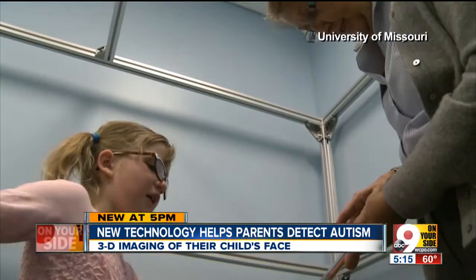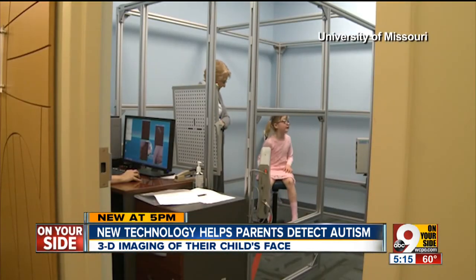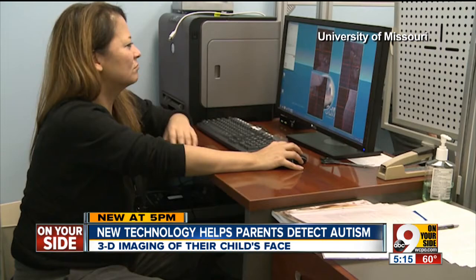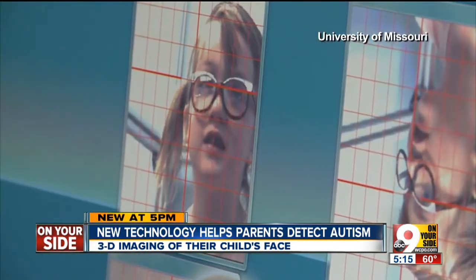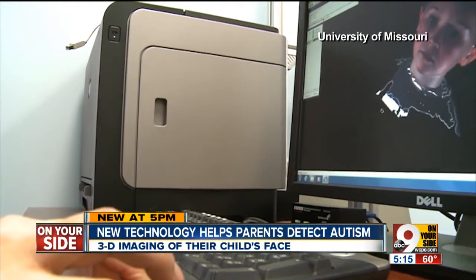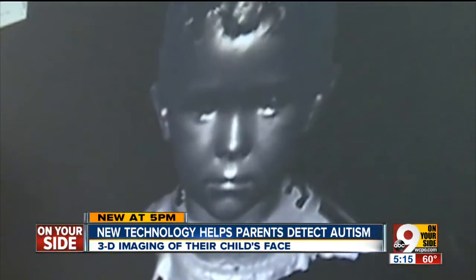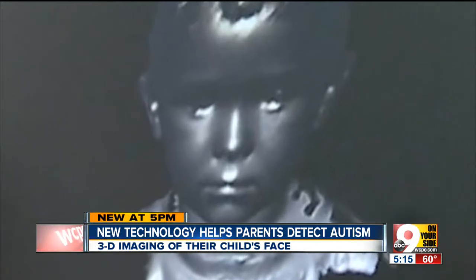Dr. Miles selected 64 children between the ages of 8 and 12 years old. Some had autism, some did not. Researchers then measured the distances between certain points along the curves of their faces — say from the tip of the mouth to the tip of the eye. Some with autism had wider set eyes and longer distances between the nose and the upper lip.